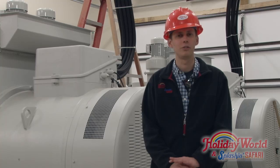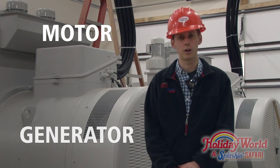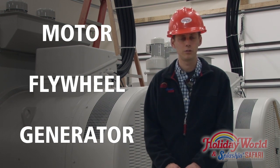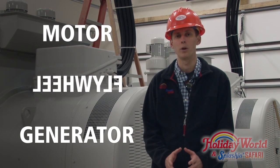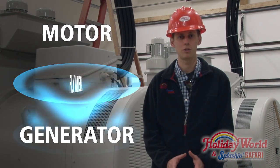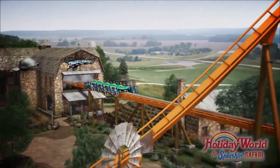The flywheel assembly consists of three main parts: a motor, a generator, and the flywheel itself. The way the system works is in between launches of Thunderbird, the motor spins the flywheel up to speed. This stores energy that can later be used for the launch. When it's time for Thunderbird to launch, that flywheel transfers the energy to the generator, which converts that energy into electricity and powers the stators on the launch drive.